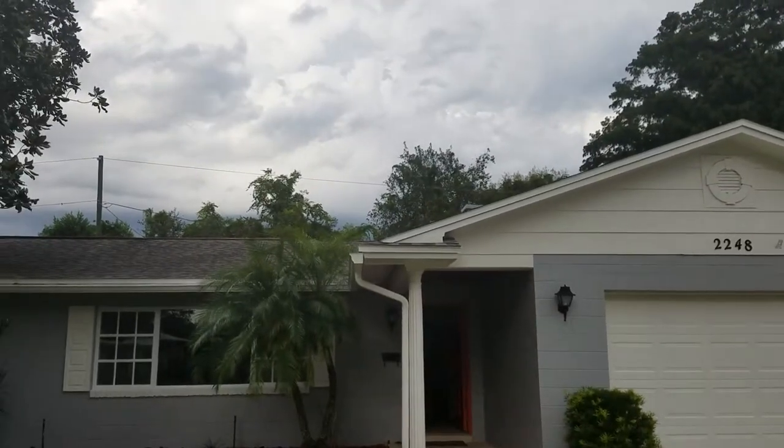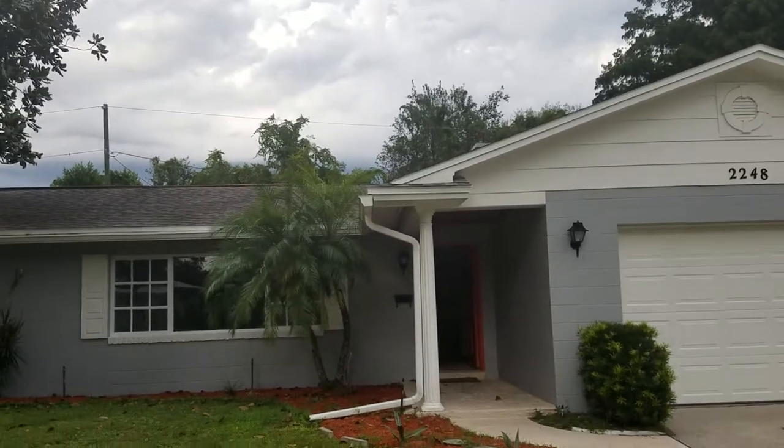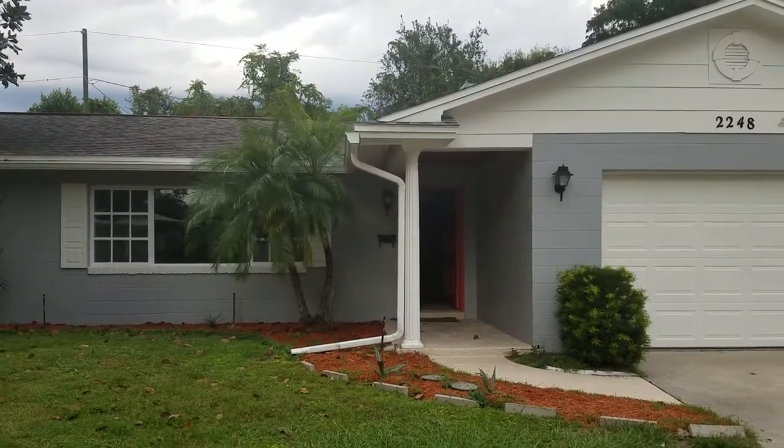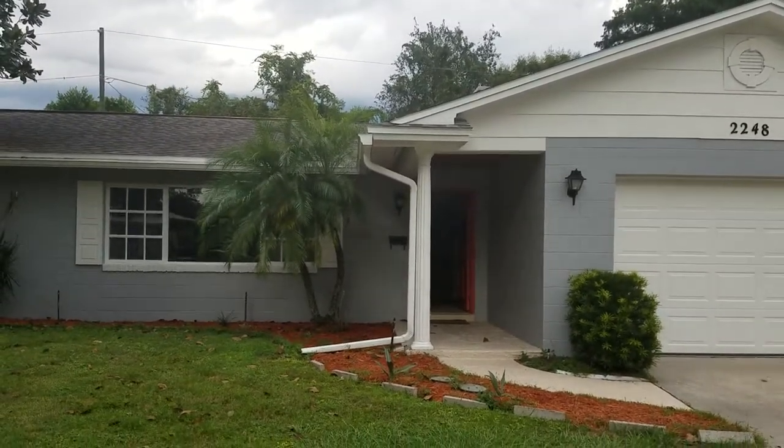It's September 18th, 2018. I'm RE-MAX Realtor Wes Garrison, and here we are at 2248 Eastbrook Boulevard, Winter Park, Florida 32792, in the Eastbrook Subdivision.